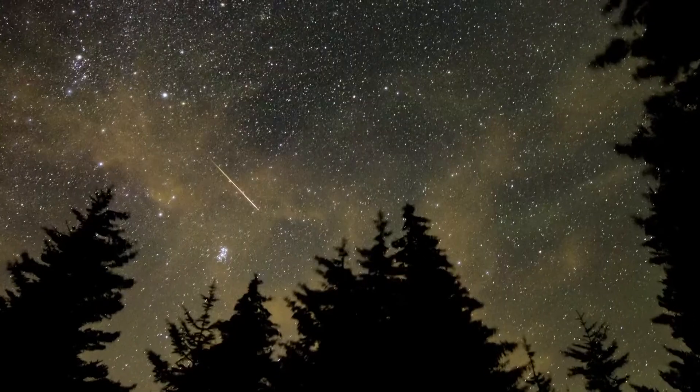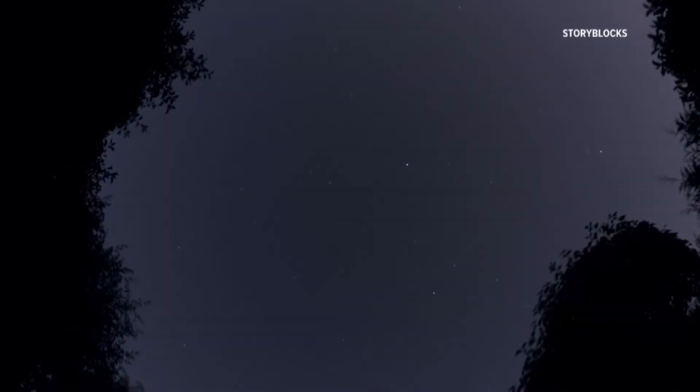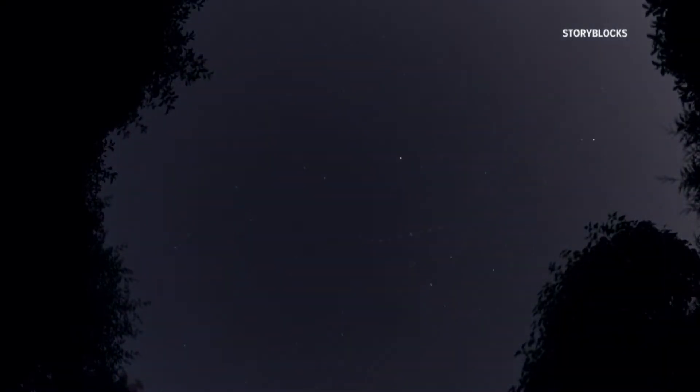Now, this doesn't mean you shouldn't try to catch a glimpse, but moonlight will make viewing trickier. To best see the Perseid meteor shower, experts recommend going to the darkest location you can find, sitting back and relaxing.